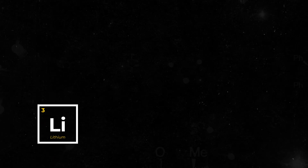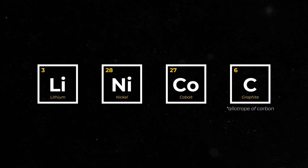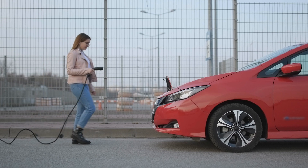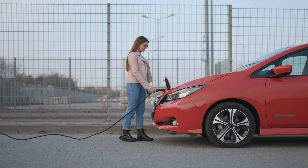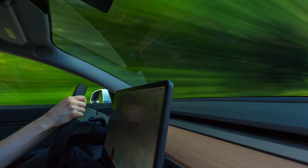These materials — like lithium, nickel, cobalt, and graphite — come with a lot of baggage. They're either difficult to access, or they're rare, or it's a combination of both. So while the desire to accelerate a full-scale EV transition is a noble cause, are we really asking ourselves the right questions about what it's really going to take to get there?